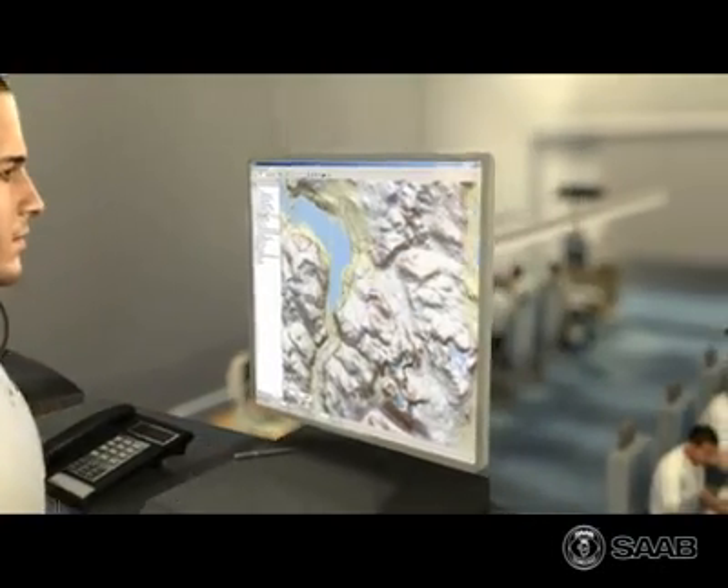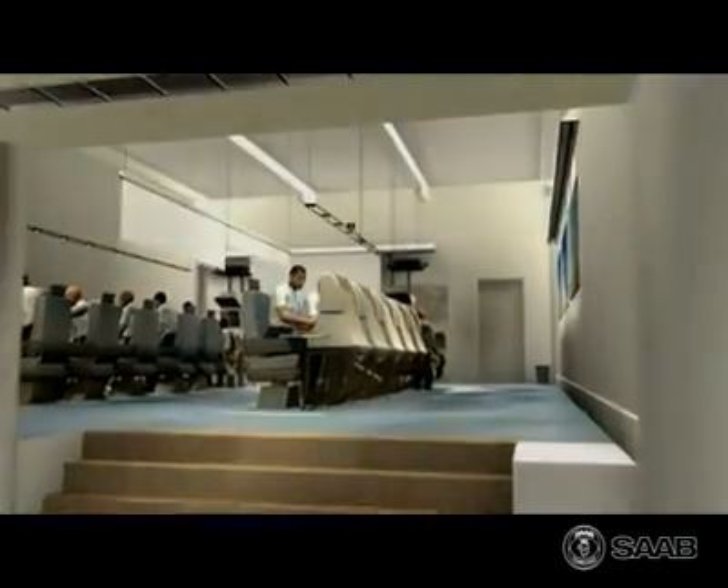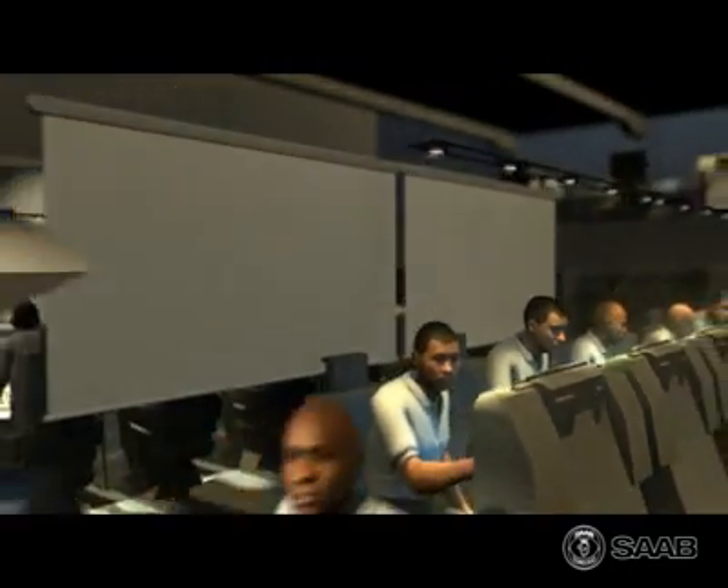Training and education is vital to take full advantage of the system's capabilities, and the Saab ERIEYE surveillance system comes with a total training system solution.